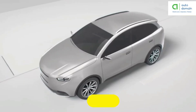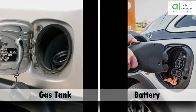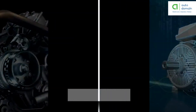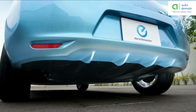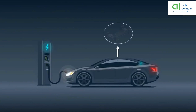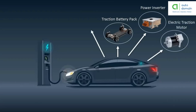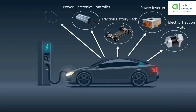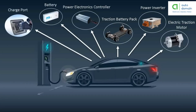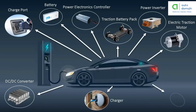Even if you've never driven an electric car, it's still relatively simple to understand its main parts. Instead of a gas tank, they have batteries; instead of an engine, they have an electric motor; and instead of a tailpipe, they've got no tailpipe. But there are a few other parts that an EV owner should understand: traction battery pack, power inverter, electric traction motor, power electronics controller, battery charge port, DC-DC converter, charger, and transmission.